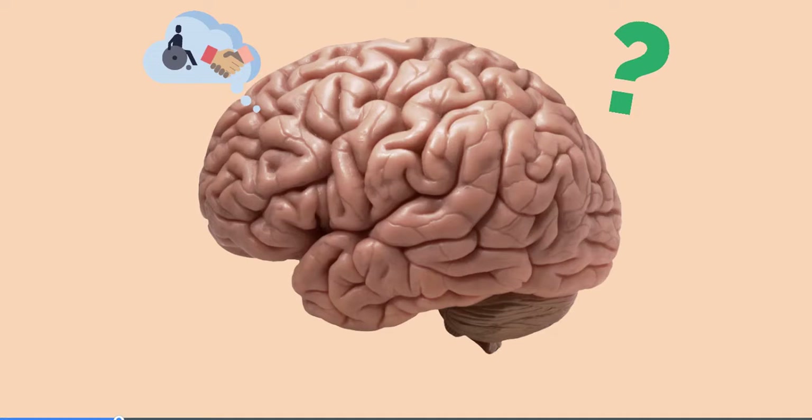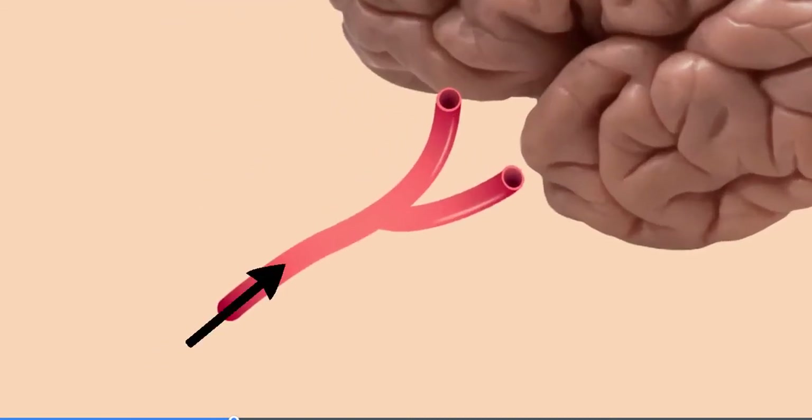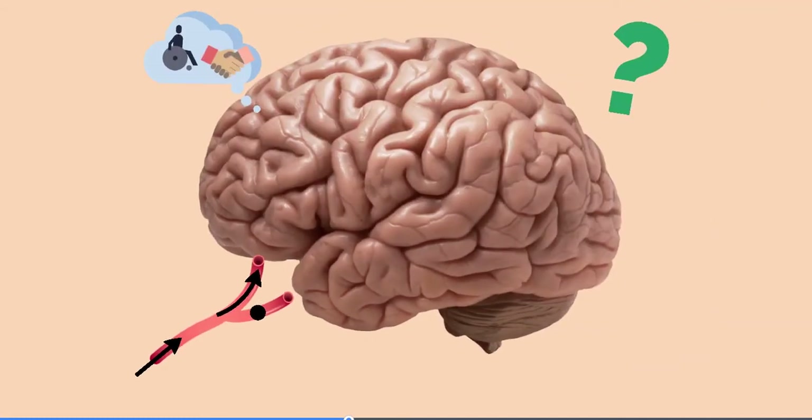One thing that can affect the brain is something called a stroke. A stroke is when a blood vessel in the brain gets a clot and it gets blocked, and that means that the blood can't reach that area of the brain. In the same way that if you or I were stuck in a room without any oxygen, this really doesn't end well for the brain.